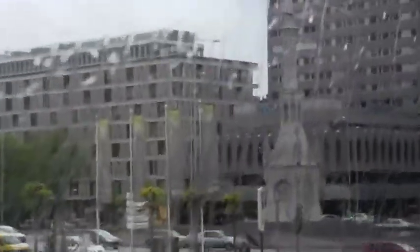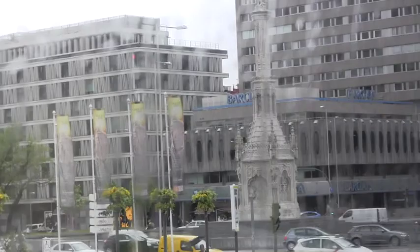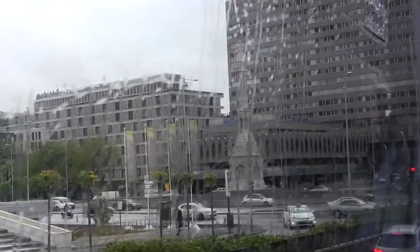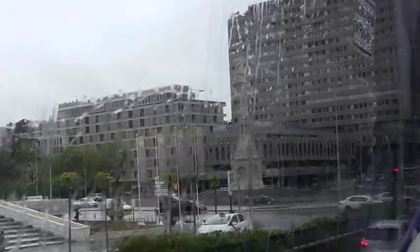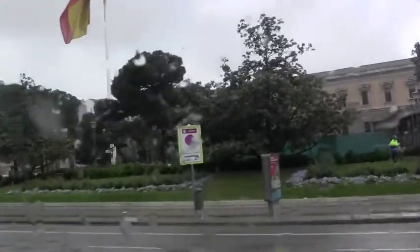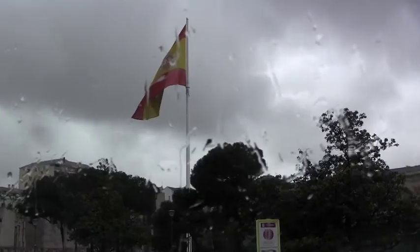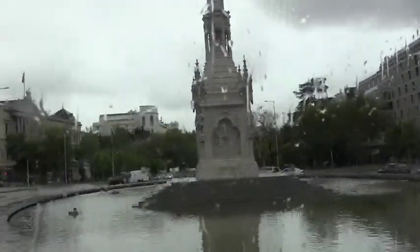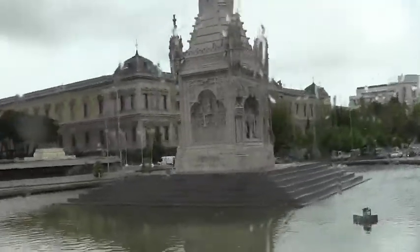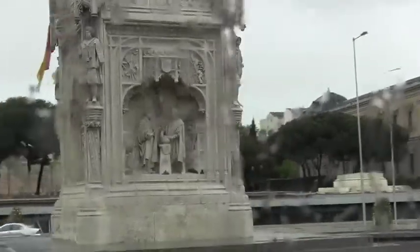Here in Madrid you have Plaza de Colón — in English, Christopher Columbus Square. If you look at the left-hand side, you will see the gardens of this square and the biggest flag of Spain in the middle of it. In front is this nice monument, a neo-Gothic statue. Now we can see at the left-hand side the statue of Christopher Columbus and Cardinal Mendoza.